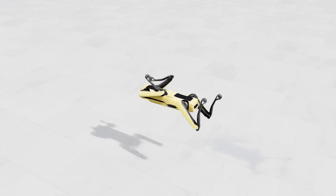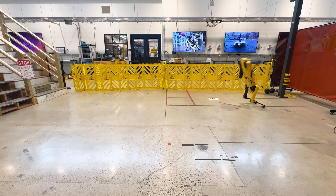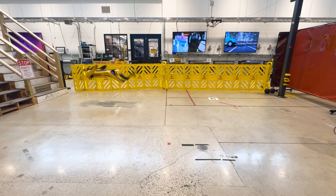For these behaviors, really we're just tracking a reference. We have an animation of Spot doing a backflip and we want Spot to follow that animation as closely as possible so it does a backflip.